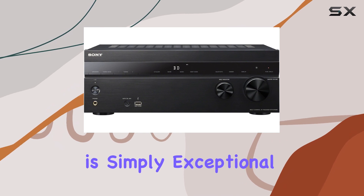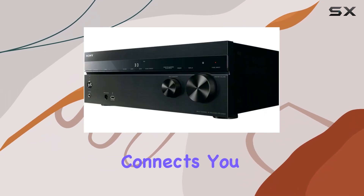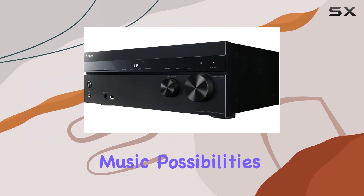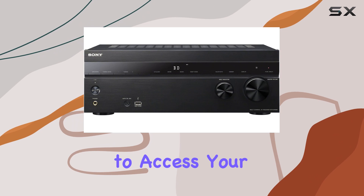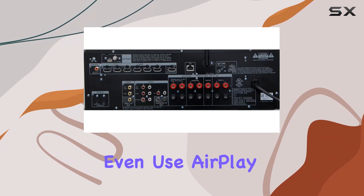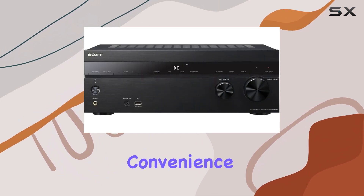The sound quality is simply exceptional. One of the standout features is the built-in Wi-Fi, which connects you to the internet and your home network. It opens up a world of music possibilities, allowing you to access your music collection on your computer, built-in music services, or even use AirPlay to stream music from your Apple devices. The convenience is off the charts.